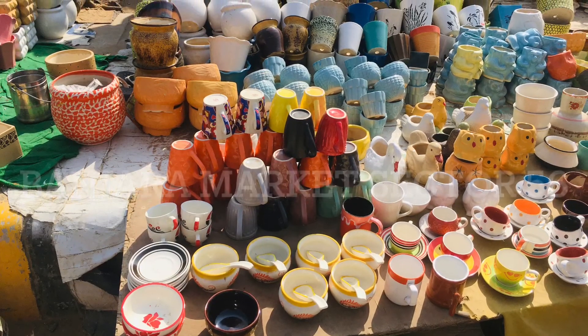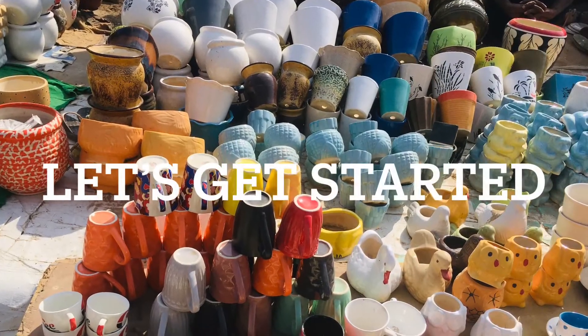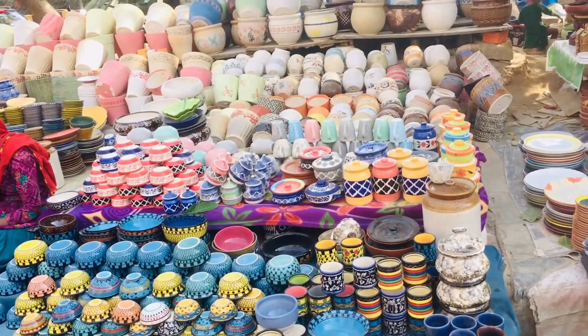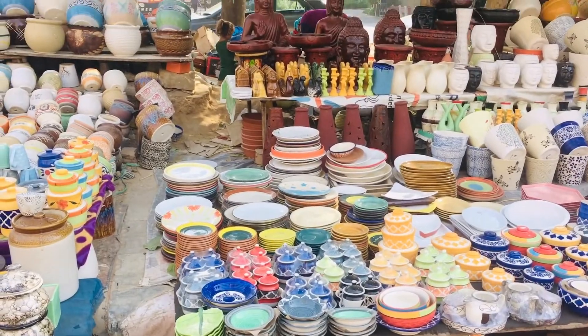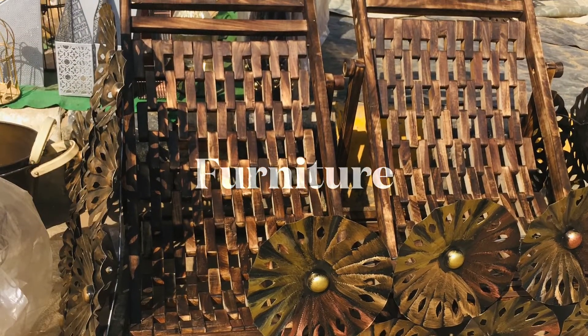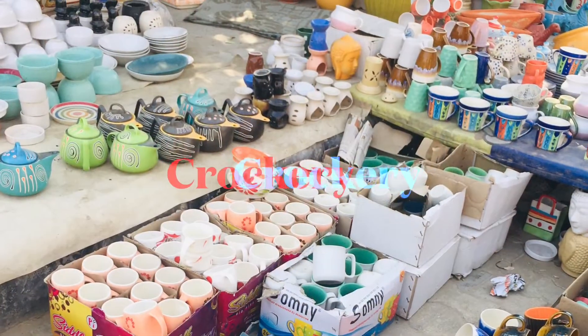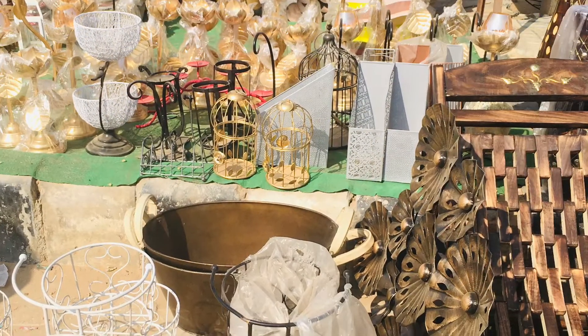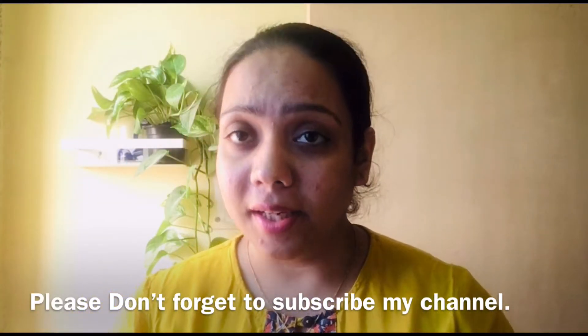My last video will show you — I will tell you about what we purchased in the last video. So let's start our video. You can see here, there are many options in Banjara Market. I am now driving back from Banjara Market.